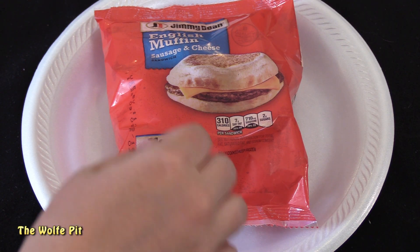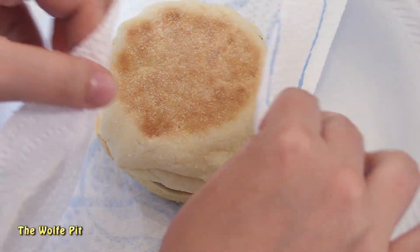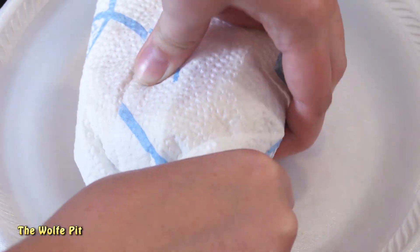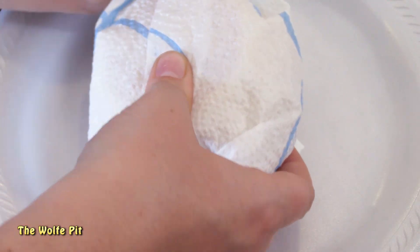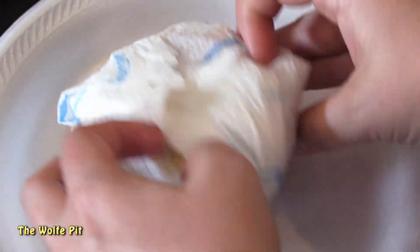We removed the sandwich from the wrapper, wrapped it up in a paper towel, and into the microwave it went. After 70 seconds it was ready to enjoy.